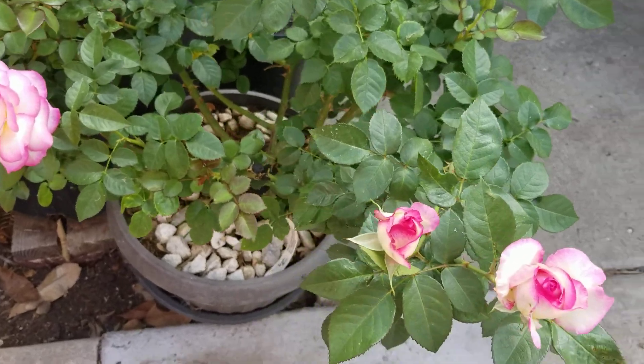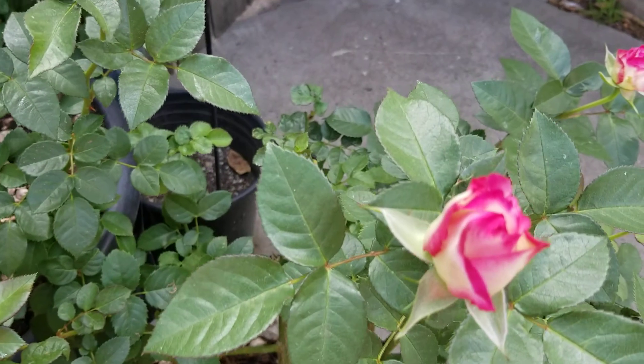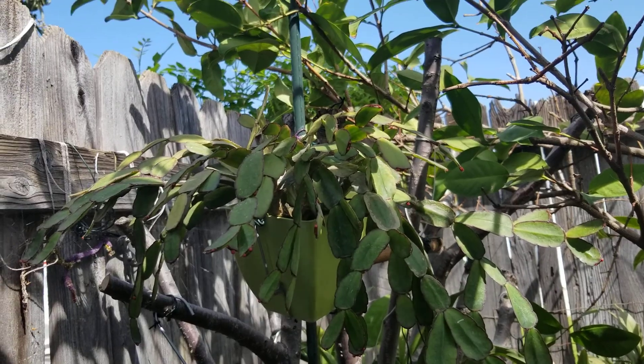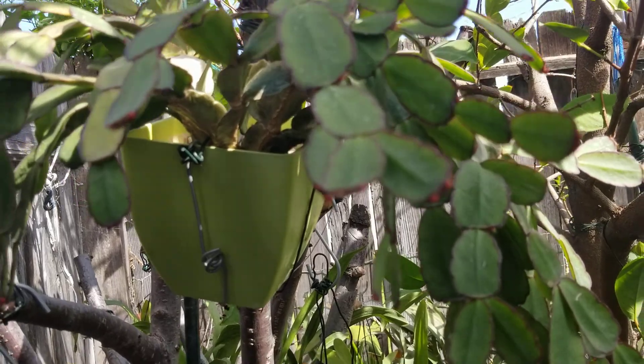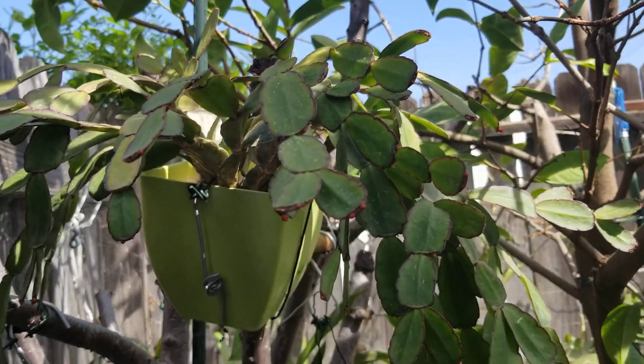And here's my rose. And here's another Easter cactus — it's still in bud. This color is orange.